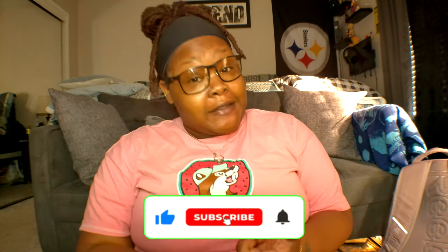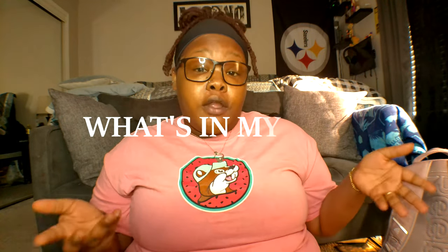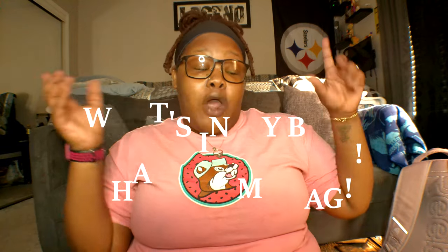Welcome back to my YouTube channel, it's your girl Alice. Before we get into the video, make sure y'all like, subscribe, and hit that bell so you don't miss out on any videos. By the title you should already know what's going on — it's an updated 'What's in My Work Bag' video. I decided to do an update because I got another job and a brand new backpack. My last video was a year ago, so let's get into it.